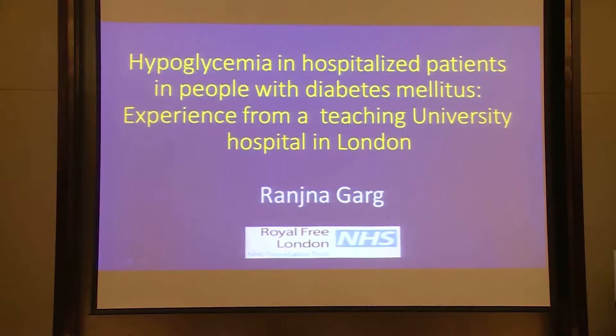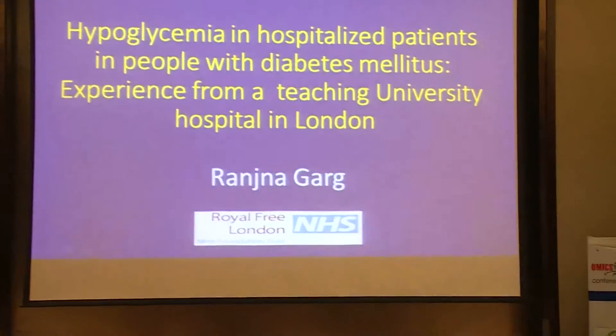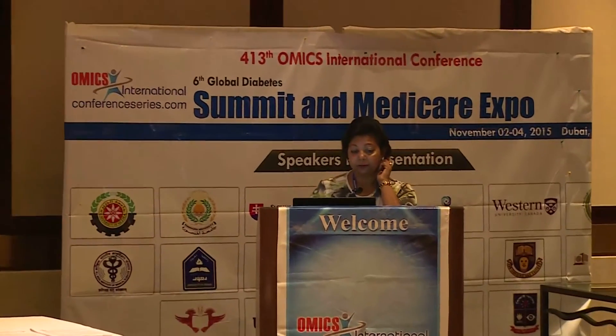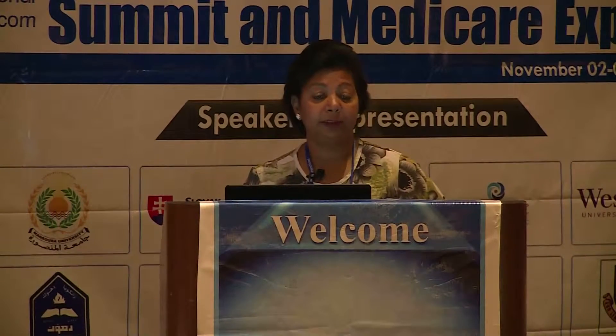Good afternoon. I would like to thank the organiser for inviting me for this presentation. I'm going to share our experiences of hyperglycemia. We all know that it is a problem in people with diabetes. Many times people with diabetes present with hyperglycemia to hospital emergencies. I'm going to focus on hyperglycemia occurring while the patients are admitted for whatever reason.